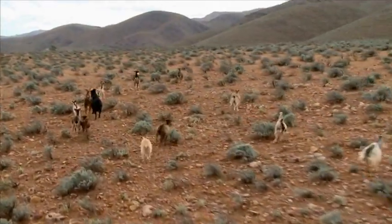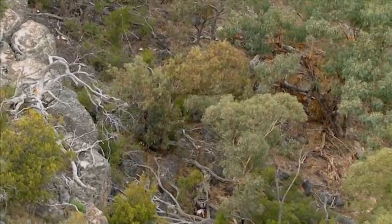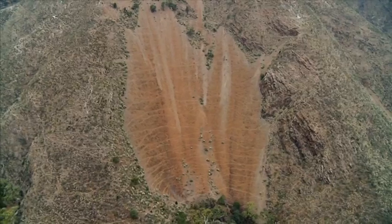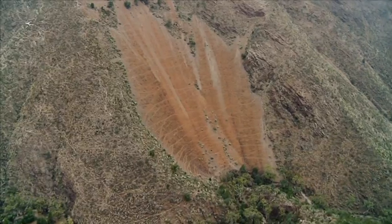The goat threat is a big thing here, particularly directly relating to the yellow-footed rock wallaby colonies, where goats can spoil the waters and also inhabit their cave areas and rocky areas. The feral goats eat the vegetation, foul the water and disturb all the native animals.